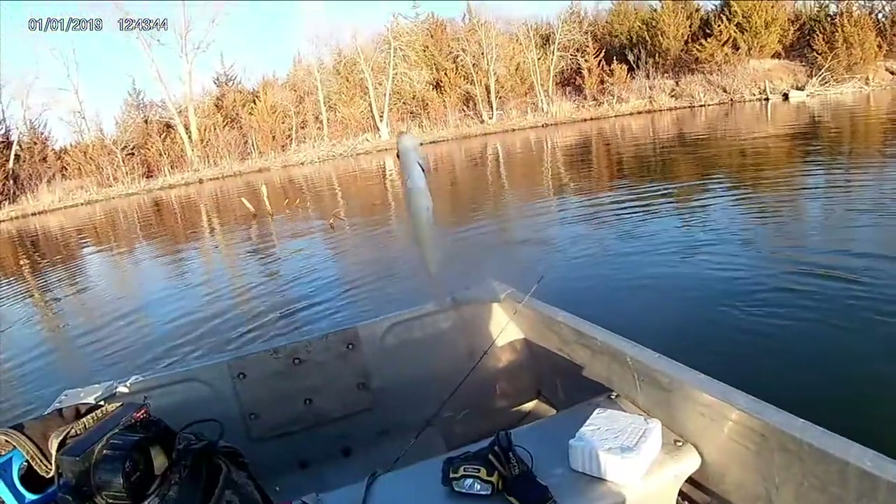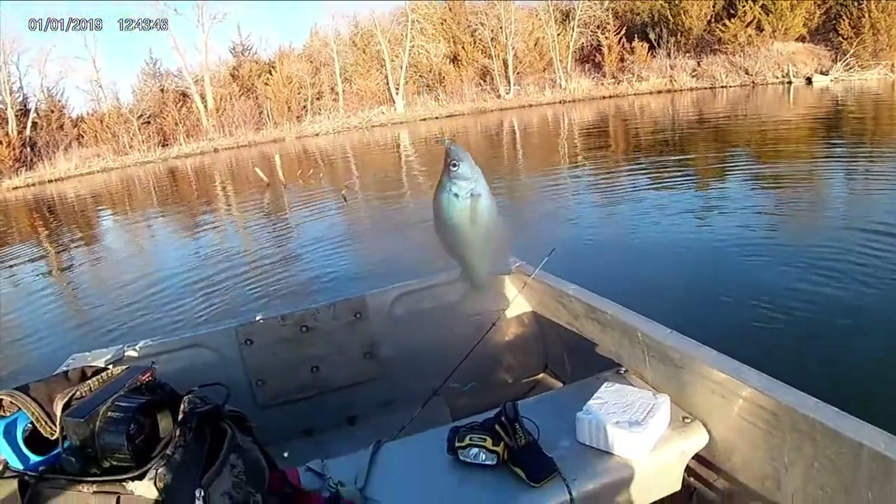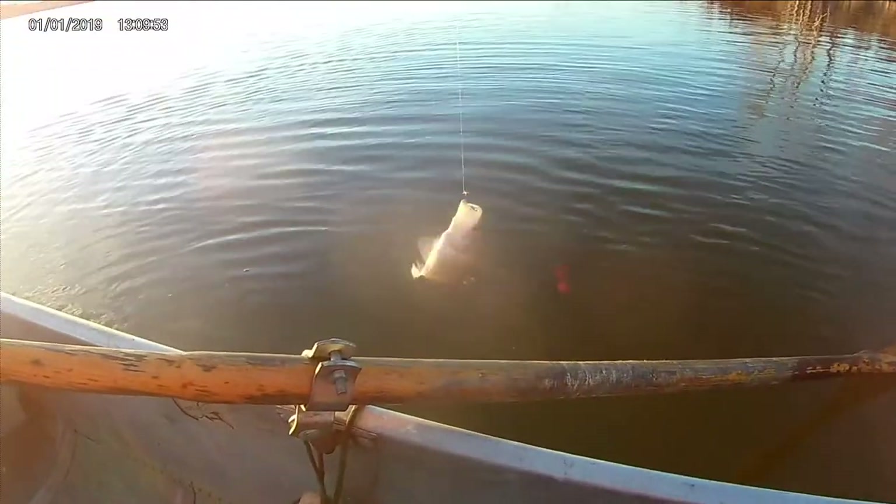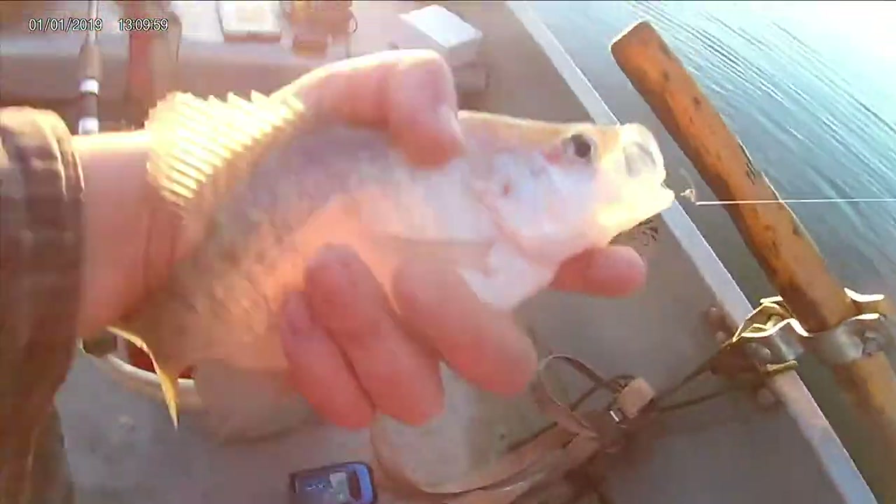It's been slow, but we just got another crappie, a decent one. We're just fishing the brush with minnows. We just got another crappie, another white. We should probably keep this one. We kept that one.